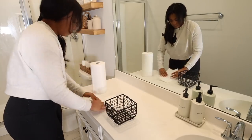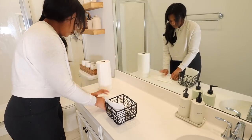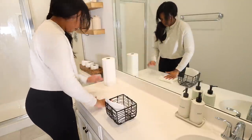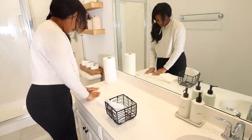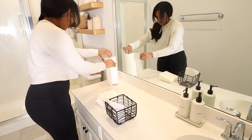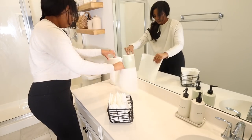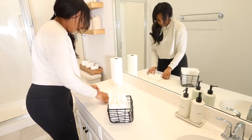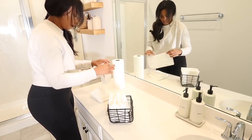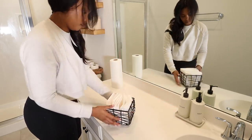I got this basket from Target — I'll link it below. It is amazing at storing paper towels. I washed my hands and now I'm just folding some paper towels in the basket. It's really nice — guests can grab a paper towel after they wash their hands and don't have to use the decorative towel. They say those towels hold on to so much bacteria, so it's best to just use a paper towel. I think it's just such a great touch, so I'll have the basket linked down below if you want to do the same thing.